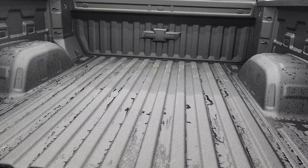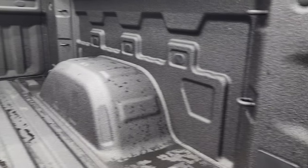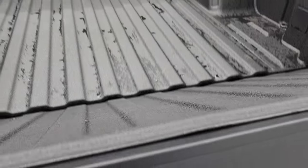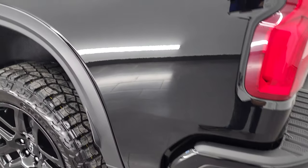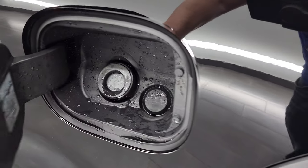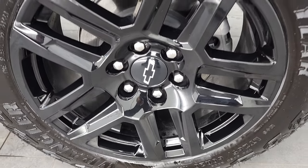The tailgate drops down real nice and smoothly, and you do get the spray-in bed liner, LED bed lighting back here, and the bed is absolutely perfect. The tailgate shuts nice and solidly. Going down the driver's side — just as clean as the passenger side, no dents or dings on the box. You get the capless fuel fill, and this back rim is in excellent shape as well.